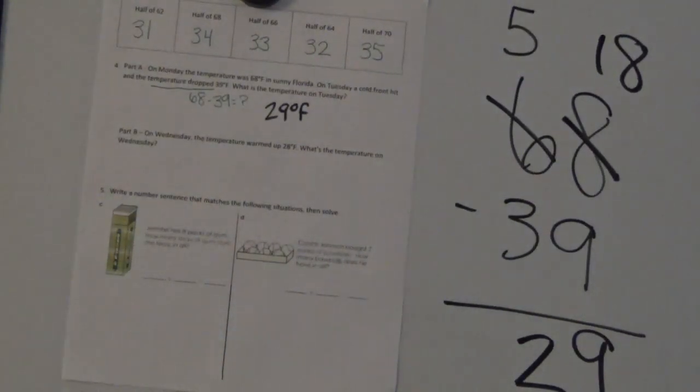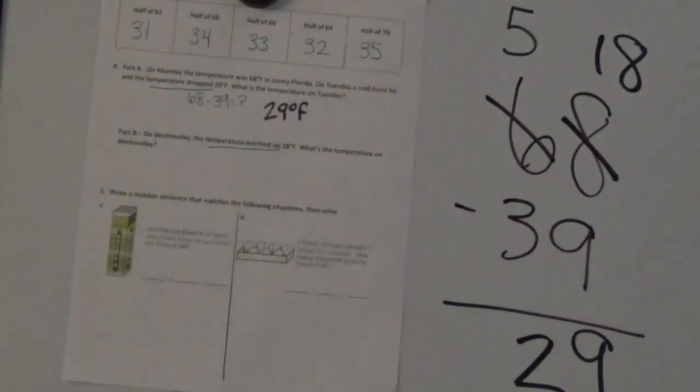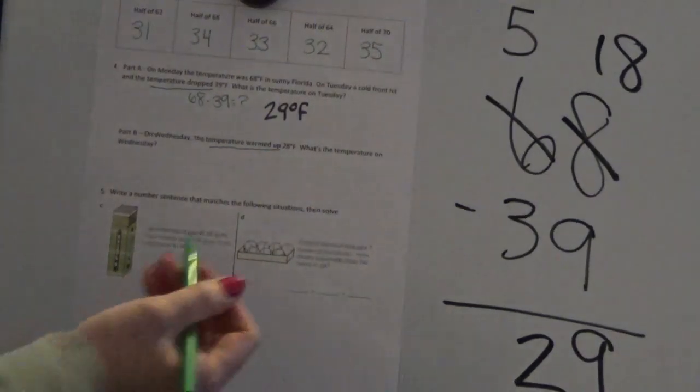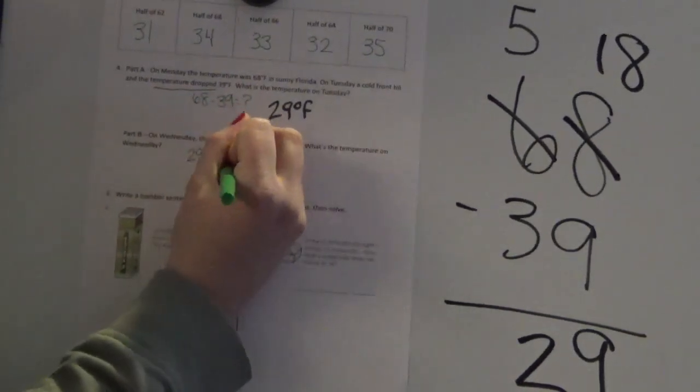Now we have part B. We know Tuesday's temperature is 29 degrees Fahrenheit. Part B says: on Wednesday the temperature warmed up 28 degrees Fahrenheit. What's the temperature on Wednesday? Just like the problem before, I have to think about what 'warmed up' means — the opposite of dropping. It's getting warmer, so my temperature will be a bigger number. I need to take Tuesday's temperature of 29 degrees and add 28 to figure out Wednesday's temperature.